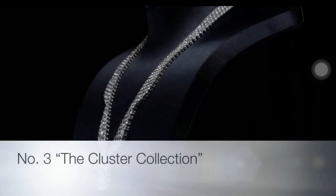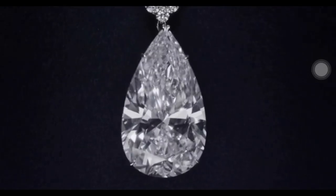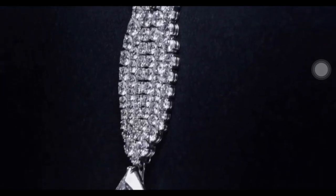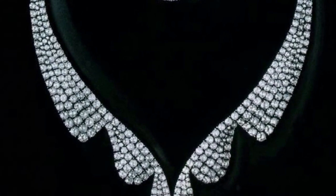The wave necklace features an extraordinary pear-shaped diamond drop of 60.14 carats, along with 534 round brilliant diamonds with a total weight of 60.18 carats, set on a platinum base. The diamond wave necklace captures the grace and fluidity of Harry Winston's design elegance.